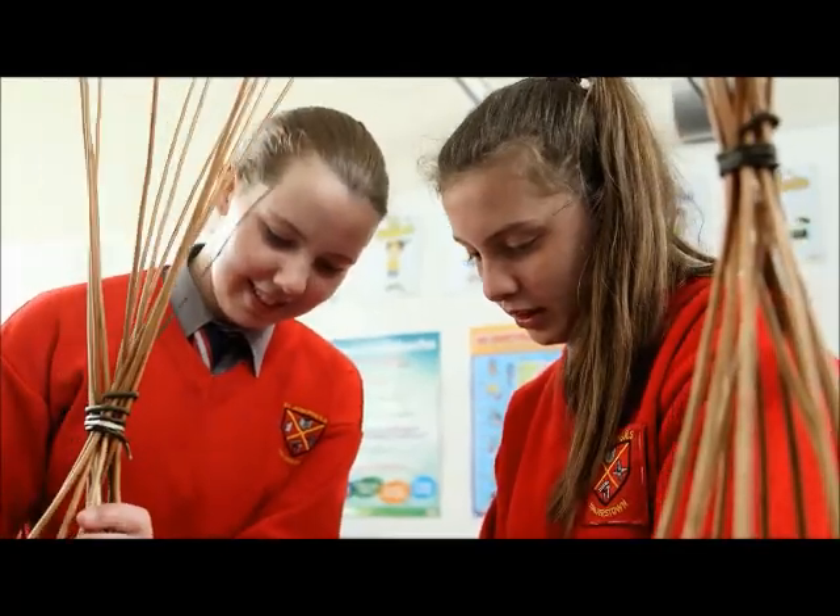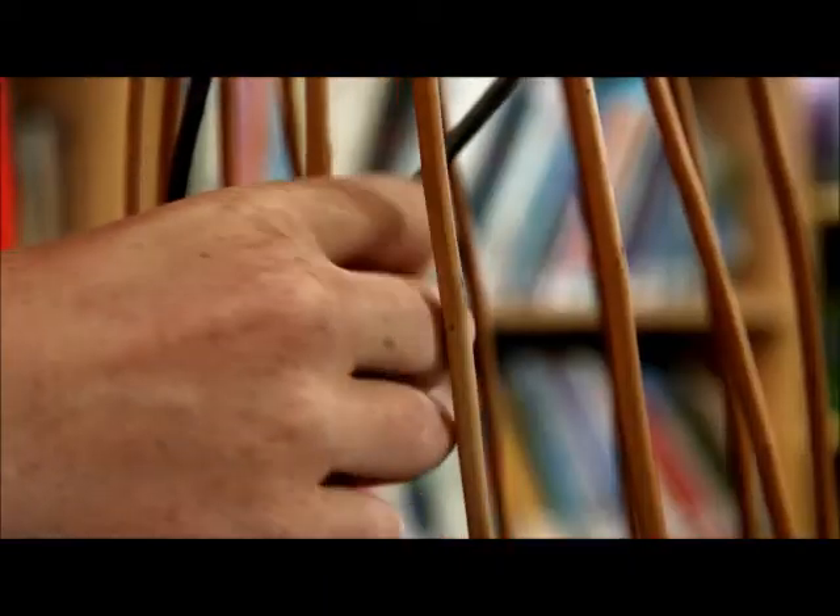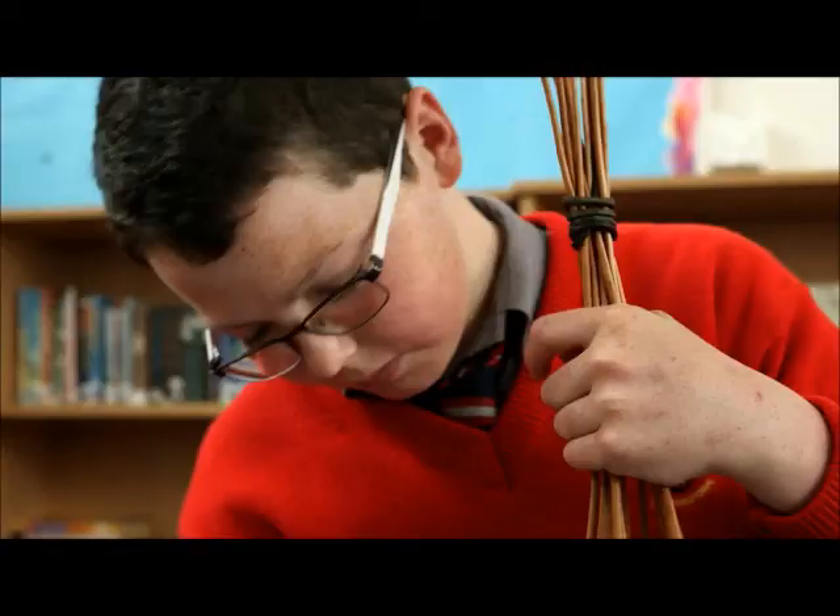Children really enjoy the weaving too. I find they get the hang of it very quickly, and it actually helps having small fingers, as it can be quite tricky threading the rods in and out.